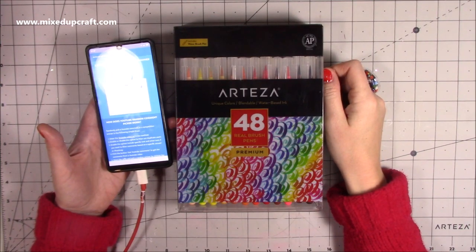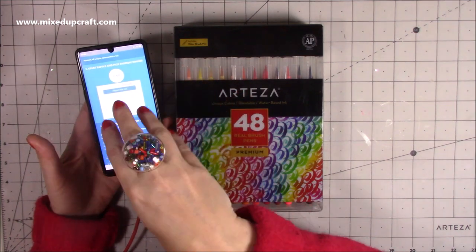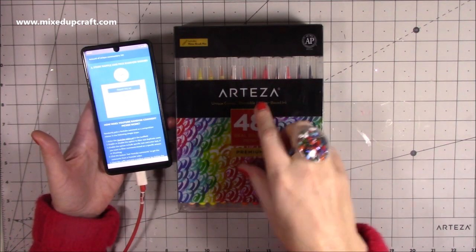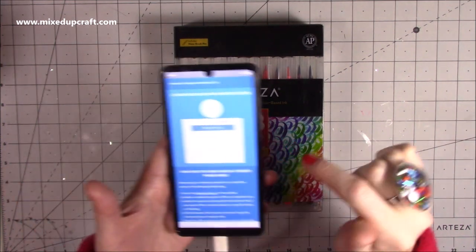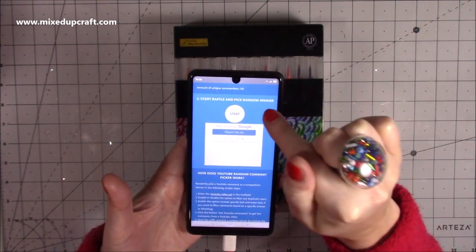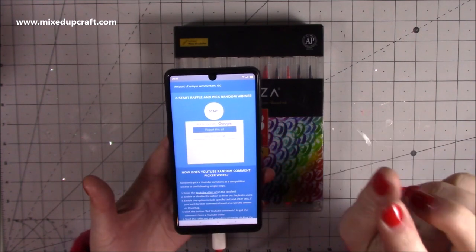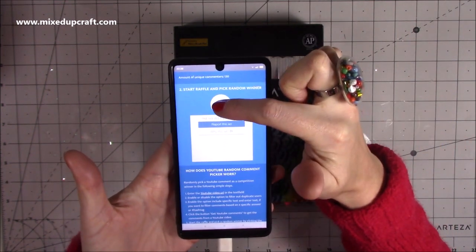Hi everybody, it's Sam at Mixed Up Craft, thank you for watching. I just quickly wanted to pick the winner completely at random. I've got one of the random generator apps here on my phone. The giveaway was to win these brush pens — the Arteza brush pens. I've already programmed in the YouTube link, and it's saying there were 130 of you that commented with the words 'brush pens', so thank you to everybody that did enter.